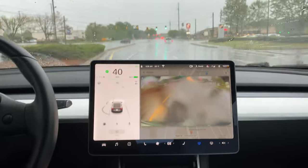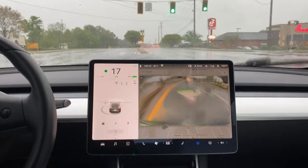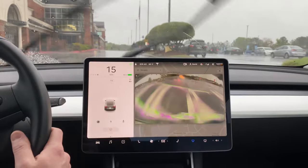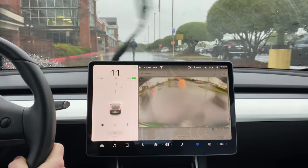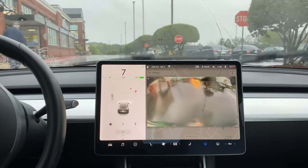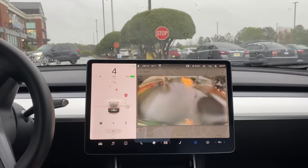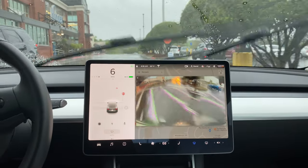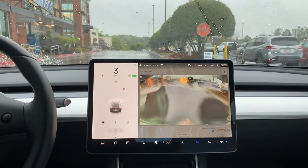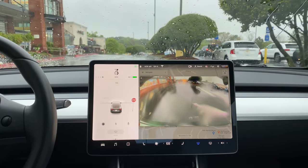All right, here we are back at the infamous parking lot with the crazy stop signs. Let's see if in the rain it picks everything up just as it did before. Sees people just fine, that's good. Here's a stop line and a stop sign. Here's another stop sign on the opposite side of this crosswalk. Here's a stop line. Here's another stop line — this stop line it does not pick up.